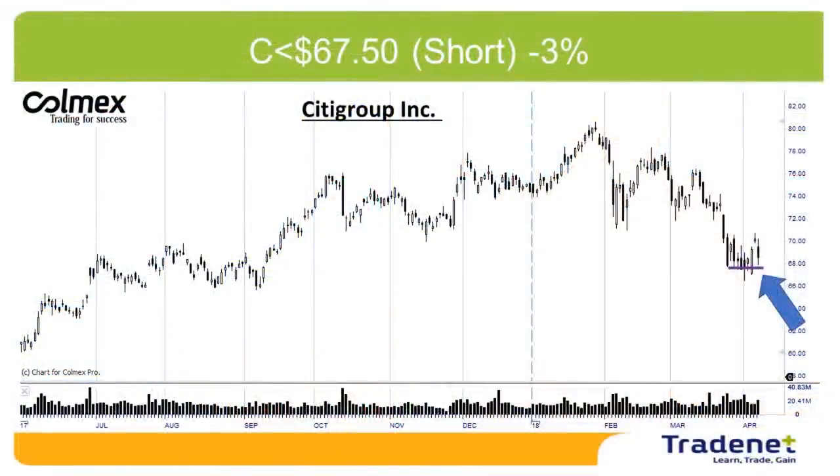My last pick last week was Citigroup. Citigroup failed — it did trigger, came down, then moved up in the short period. The market moved up and I never lose more than three percent, so Citigroup is out.